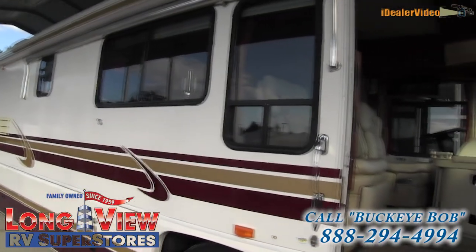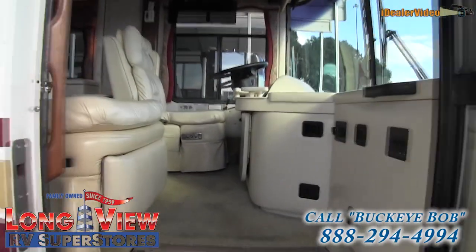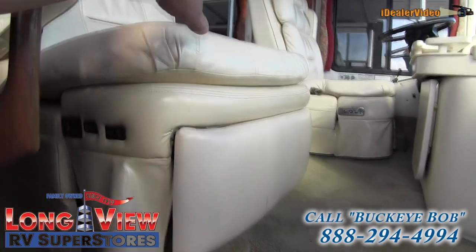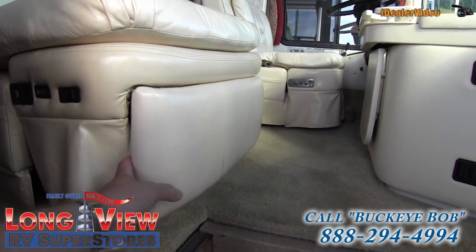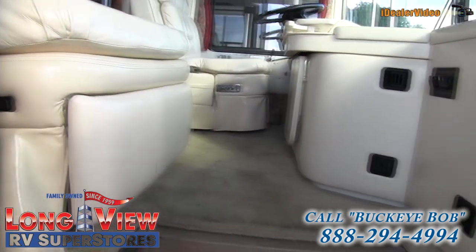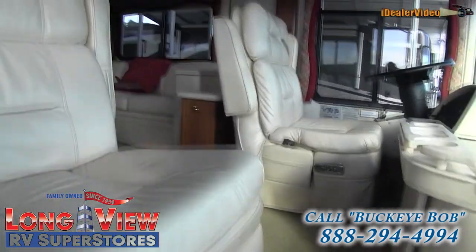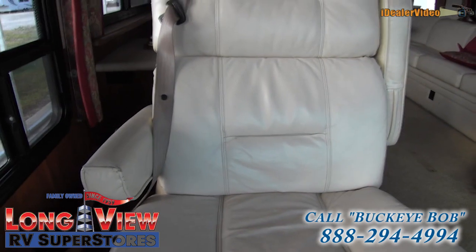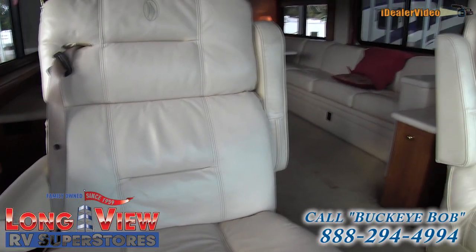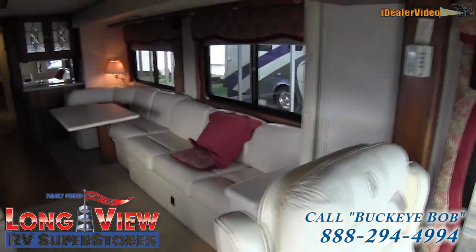If you've ever been inside one of these coaches you definitely have something to remember. When you walk in the front, the passenger captain's chair does have a recliner that kicks out — very nice. A customer pointed that out and said it was one of the nicest features on their coach. Again, nice wide seating; the driver and passenger side seats are powered.